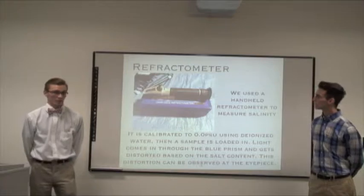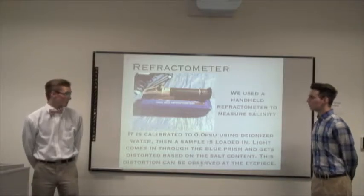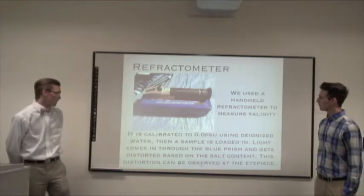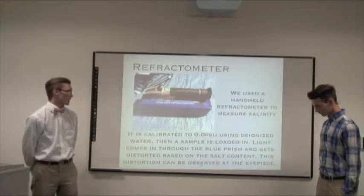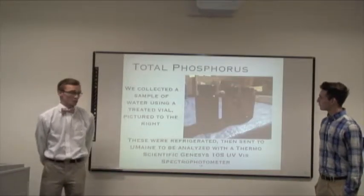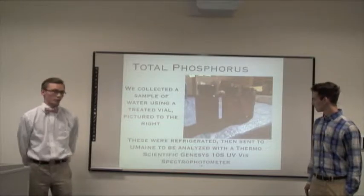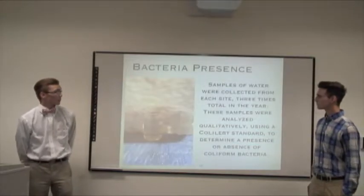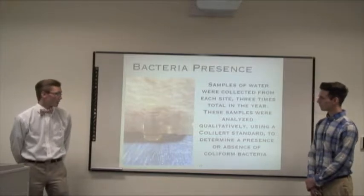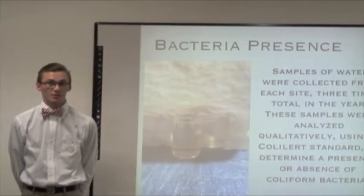We used a handheld refractometer to measure salinity. You calibrate it with deionized water to 0 PSUs, then a sample is loaded in. Light comes in through the prism and is distorted based on the salt content, and that measure of distortion can be observed through the eyepiece. For total phosphorus, we used a treated vial, refrigerated the sample, and sent it to UMaine to be analyzed in a spectrophotometer. For bacteria presence, we only sampled three times total in a year — one for each site — using a qualitative color standard that determines the presence or absence of coliform bacteria.